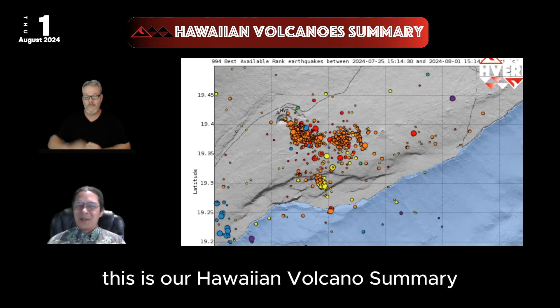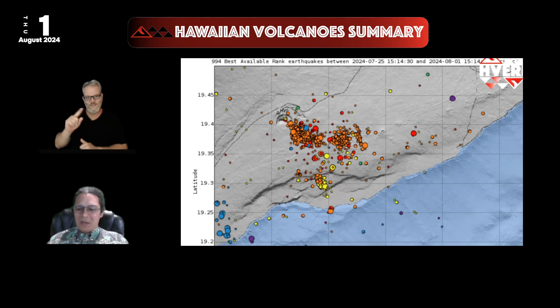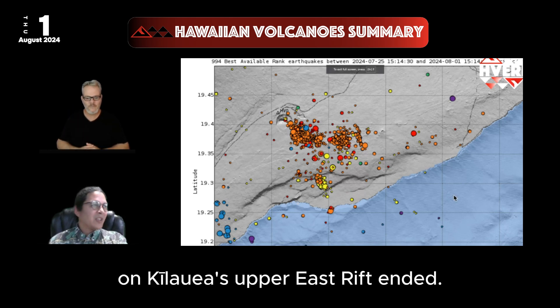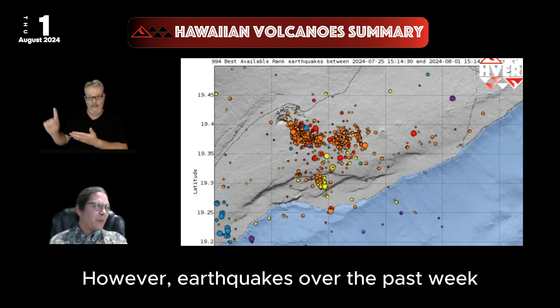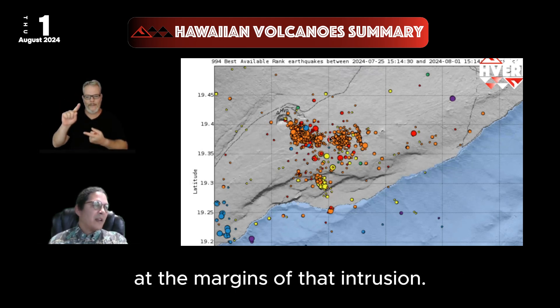Aloha everyone. This is our Hawaiian Volcano Summary for August 1st, 2024. It's been about a week since the intrusion on Kīlauea's Upper East Rift ended. However, earthquakes over the past week have continued at lower rates at the margins of that intrusion.